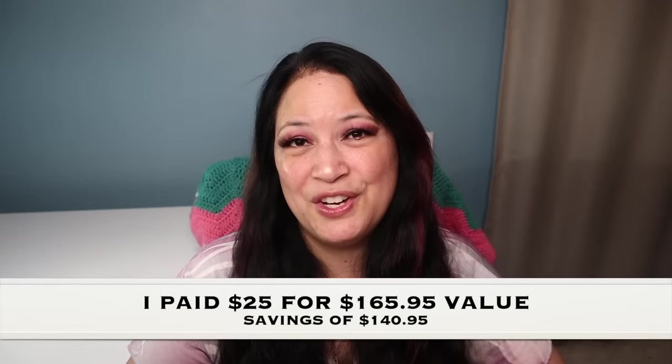That concludes everything that was in my BoxyCharm base box. I only paid $25 and I got $165.95 worth of products — so that's amazing. Thank you so much for watching and please remember to love yourself, love others, and know that you're loved and that we're all beautiful. Have a great day, everyone. Bye.